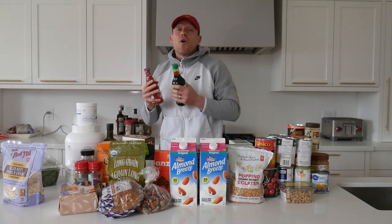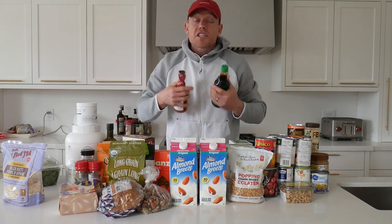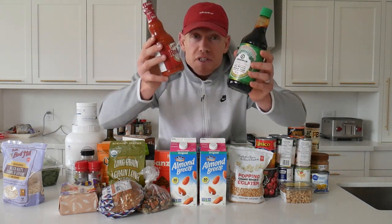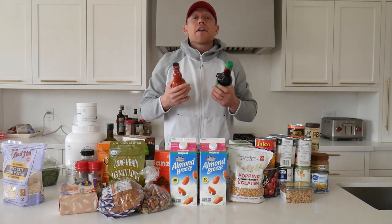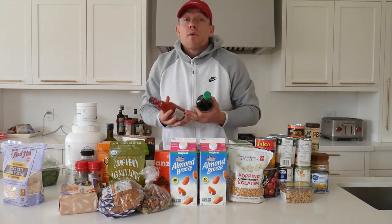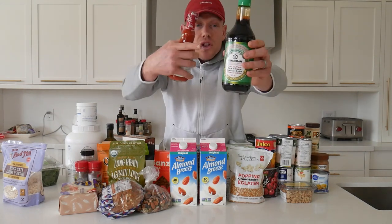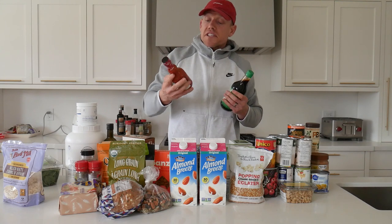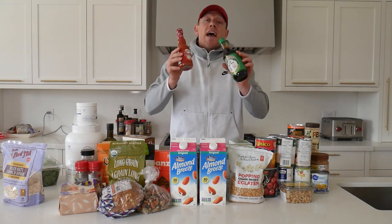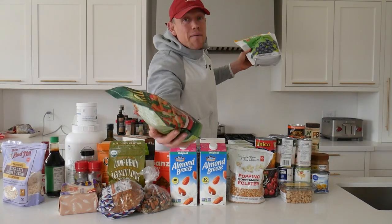Next we've got sauces — specifically ones that are low in sugar and a whole lot healthier than normal sauces. You do not want to fill up on sugary sauces that are going to spike your insulin and add unnecessary calories to your meals. Instead, focus on low-calorie ones that are healthy but still add a ton of flavor. Soy sauce — low sodium — is a great option, and so too is Frank's Red Hot sauce. They keep for a very long time and will add a ton of flavor to all of your meals.